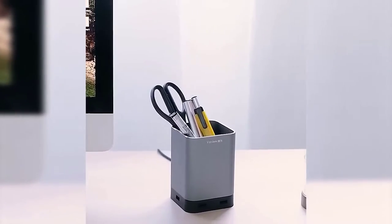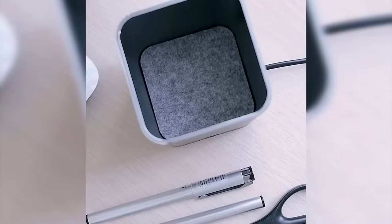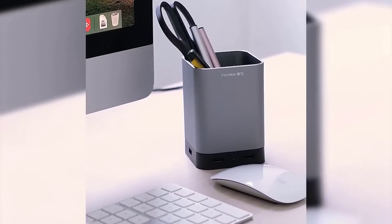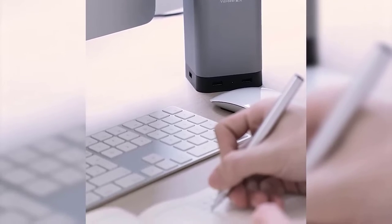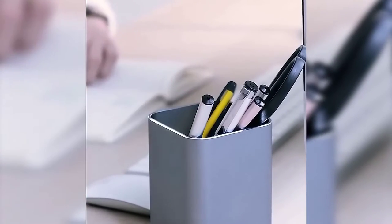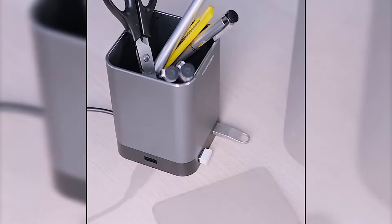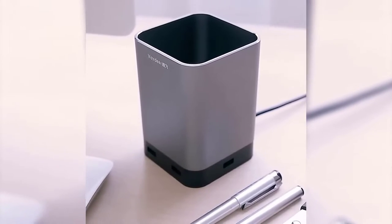This gadget will be indispensable for all office workers and those who spend a lot of time at the computer. First, it is a convenient stand for pens, pencils, scissors and other office supplies. Second, it can be connected to your computer and acts as an intermediary — you just plug in flash drives or anything else here and do not need to climb down to look for the USB port on the system unit. This will save you time and effort and make the work more pleasant and aesthetic.